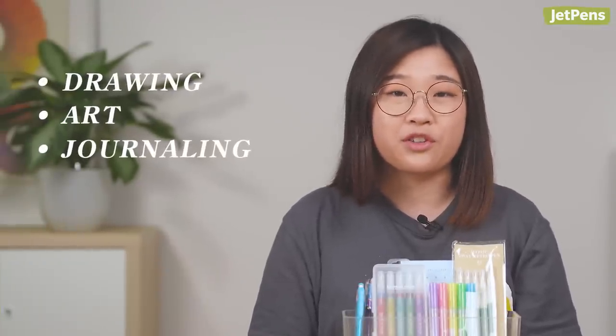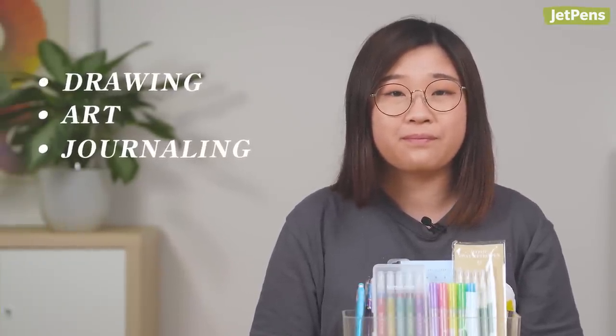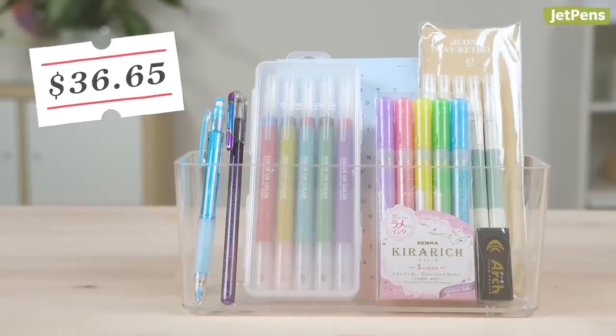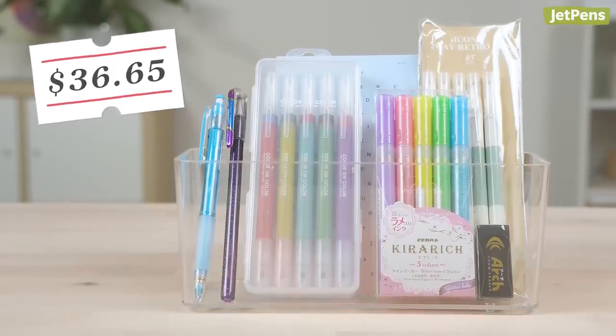Hi everyone, I'm Jen. I run the JetPens social media accounts. I like drawing and incorporating art in my journaling in my free time. If I had $35 to spend at JetPens, I'd focus on markers with unique colors or features that can work as sketching, coloring, or journaling supplies in one.